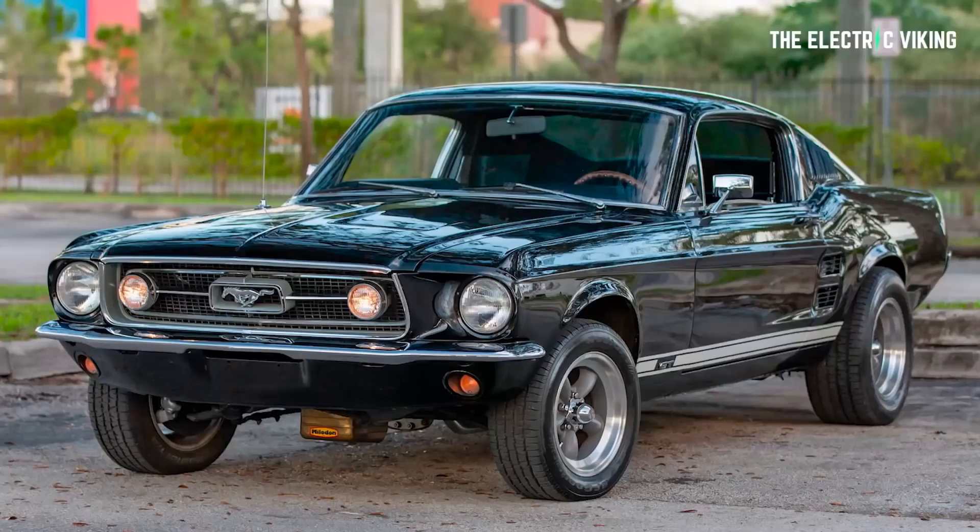Frankly, I find this kind of exciting. I'm sitting here thinking, hmm, what would I start with? A 1967 Mustang Fastback? That would be cool. What about you? If you were going to transform any gas-powered vehicle, which one would you choose to transform into an electric car? Thanks for watching. Let me know what you think in the comment section below. Have a great day. Bye-bye.